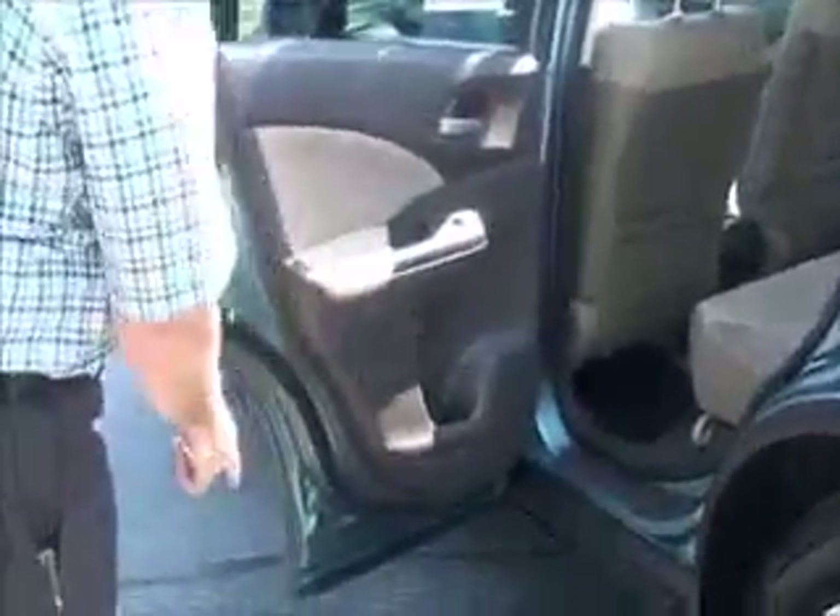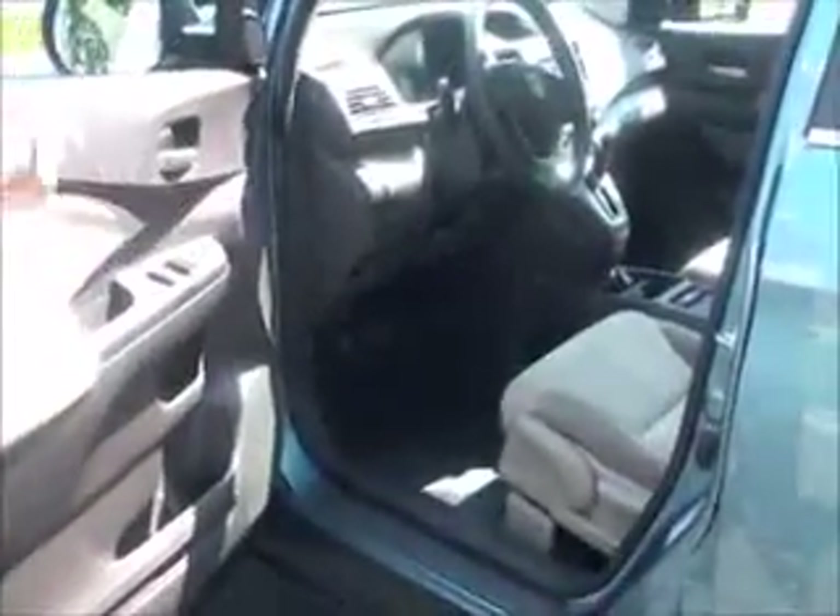The CR-V is a five-passenger vehicle with lots of legroom in the back. It has a latch system for child safety seats, cup holders and storage in the doors, child security door locks, manual adjustments including height adjustment on the driver's seat, power windows, power locks, and power mirrors.